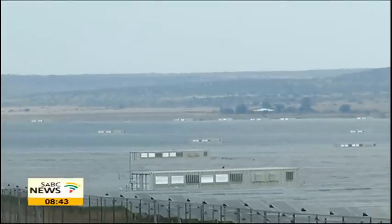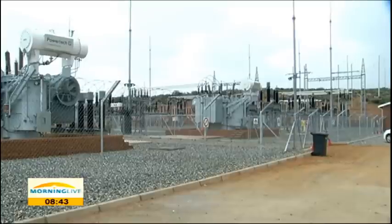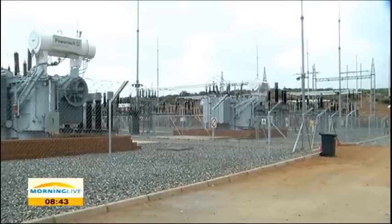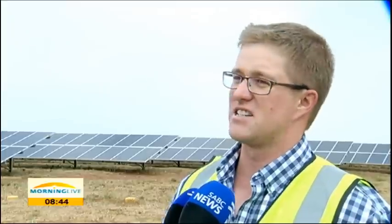Solar power projects are underway in almost every corner of the Northern Cape. The Jasper plant can even generate electricity on a cloudy day. The area is just good for that — the location is very good for it. There are no mountains, no big trees, nothing obscuring the sun in the terrain.